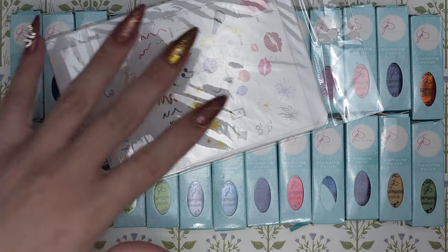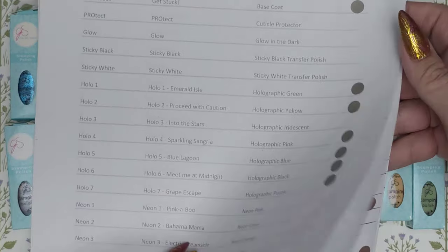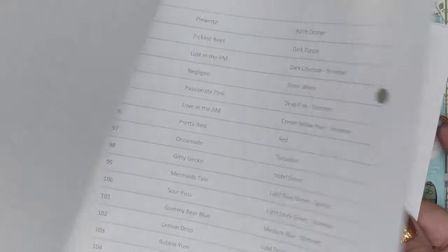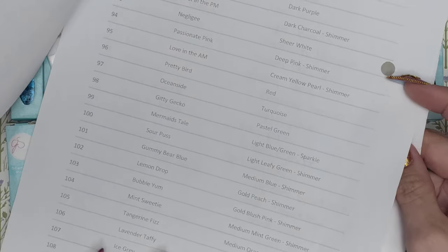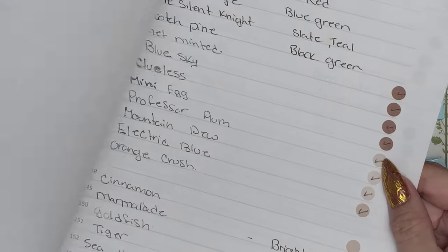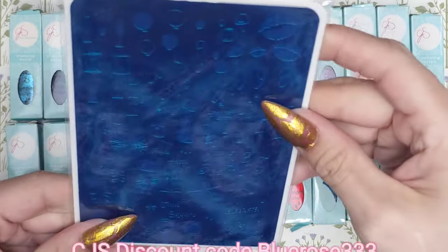If you don't know CJS, you can go on their site and they have this little paper you can print off that has all their names. I literally just go through it and mark the ones I have — if it has a dot, I don't have it; if it doesn't have a dot, I have it. I have a pretty good amount of their collection, so I thought it was about time I got a few more.